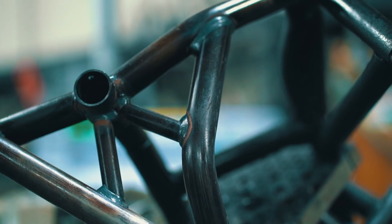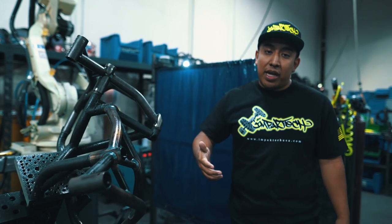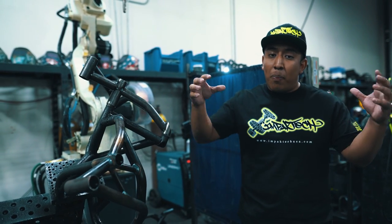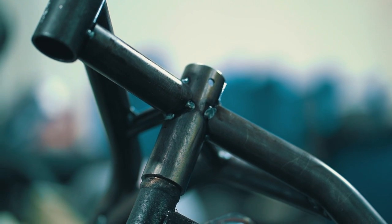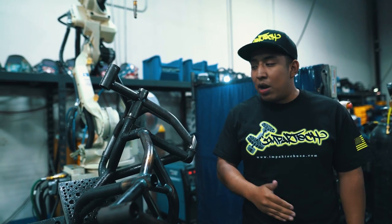The robotic welding arm actually welds 98% of the entire cage. The other 2% is done by a human. Basically, what a human has to do to ensure fitment is get all the components, put them in a jig, and then tack weld each component to ensure that everything fits in the jig 100% perfectly.